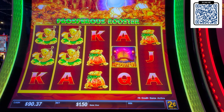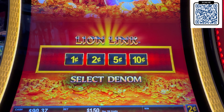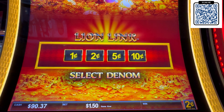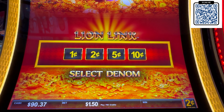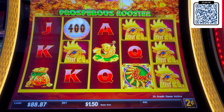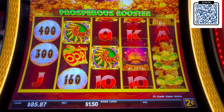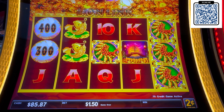So we're going to play Prosperous Rooster. I got a $90 ticket I'm going to throw in. Cheers to straighter teeth — I didn't like my teeth at the bottom, they were going all cockeyed and I want to fix them. This is a Lion Link — they have a dragon version, this is the rooster version. You need six of those to get a hold and spin, and I don't know what the free spins symbol is on here. We'll figure it out.